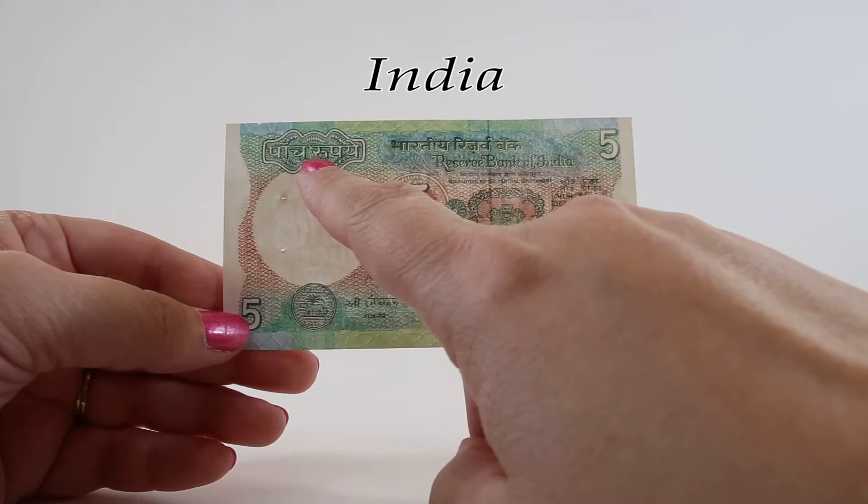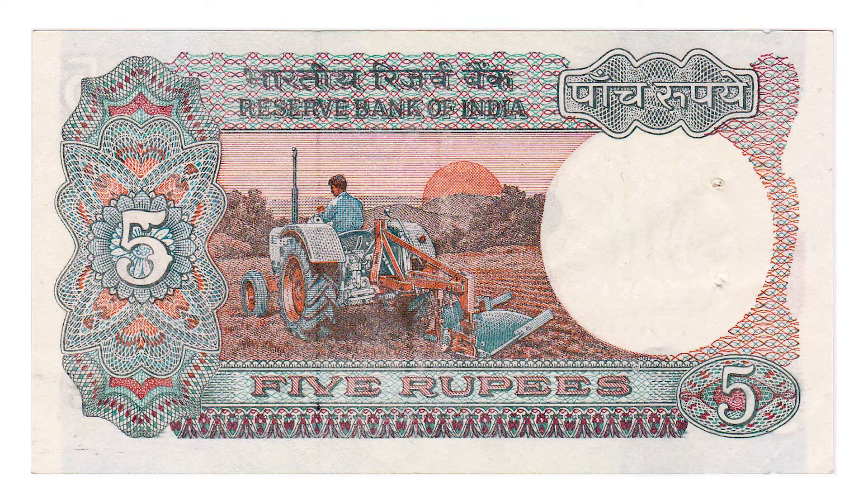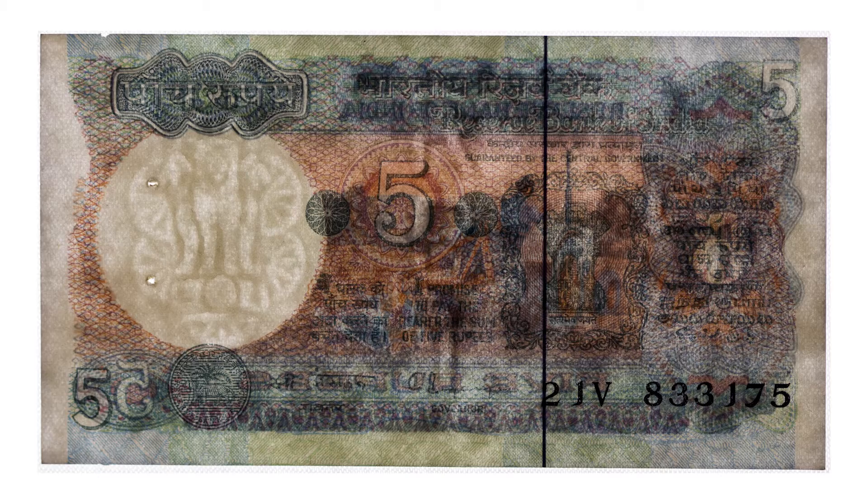In the upper left corner it says Pans Rupai, or five rupees. The reverse of this five rupee note features a scene of a farmer tilling a field at sunrise — or perhaps sunset; I've seen it described both ways. It represents the agriculture of India. This scene was used on many five rupee Indian banknotes over the years and we'll see it again in a few minutes.